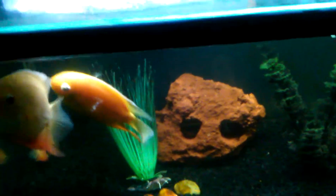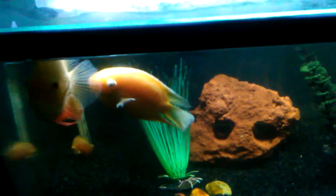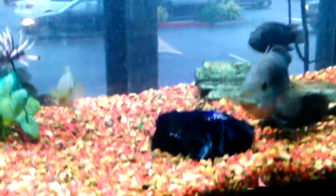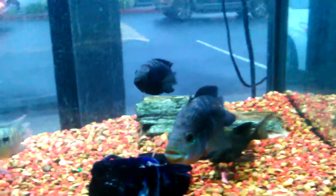C-Rock coming to you from one of the best stores in the Bay Area — Best Pets Fish Store. We're here, man, just taking a quick shot at my boy's tanks up in the fish store.